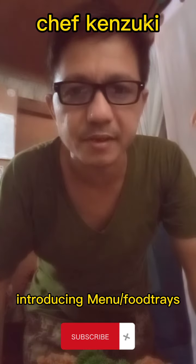Hi guys, good afternoon, I'm Genzuki. Today's episode I'm gonna show you my three snacks and one appetizer called my fried chicken.